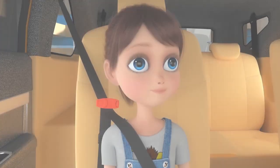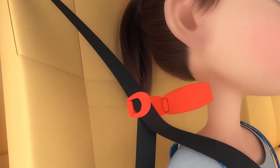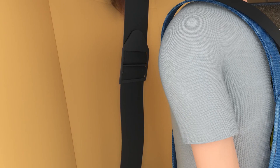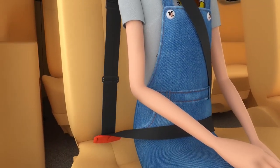Our product has the advantage of utilizing the built-in safety features of your vehicle and benefits from any advanced seat belt functionality your car may have. It works by simply adjusting the shoulder belt to the correct position and allowing the lap section to rest across the hips, similar to the car integrated boosters.